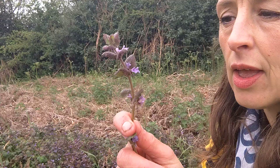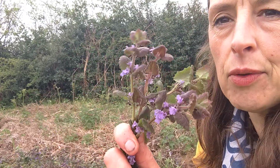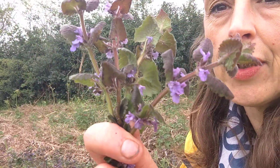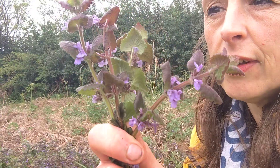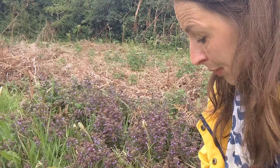Now ground ivy is false ivy, because this is not related in any way to the ivy family whatsoever. In fact, if you look closely at the little flowers, they might remind you of orchids. This is related to the mint family — she actually is part of the mint family.